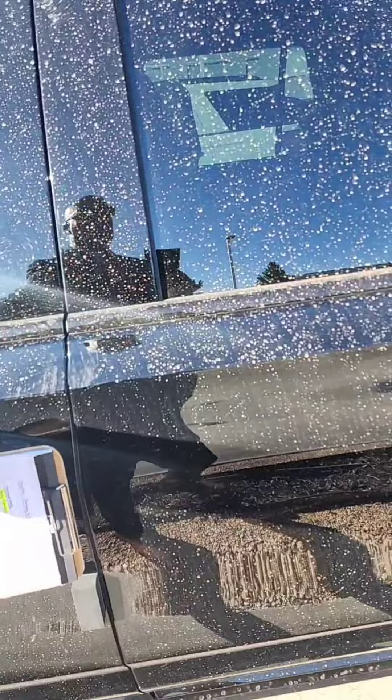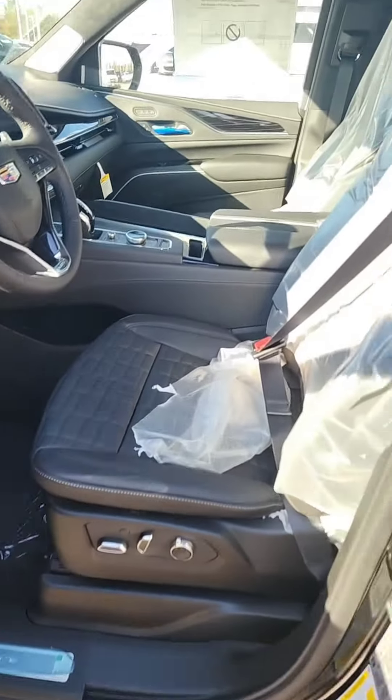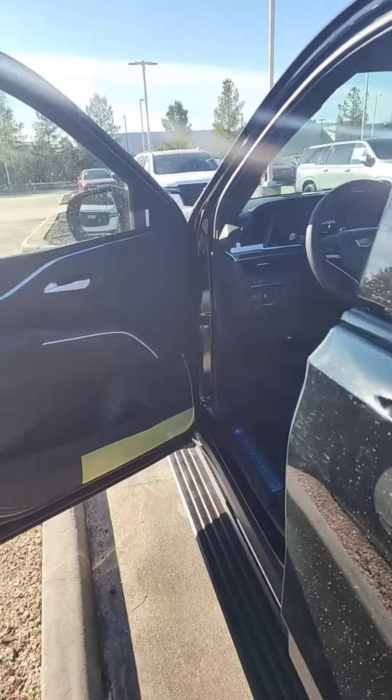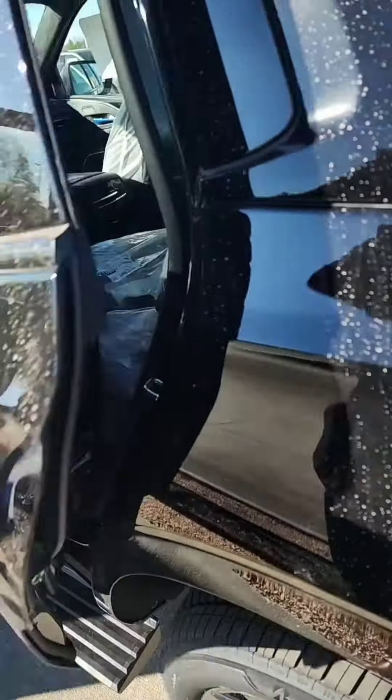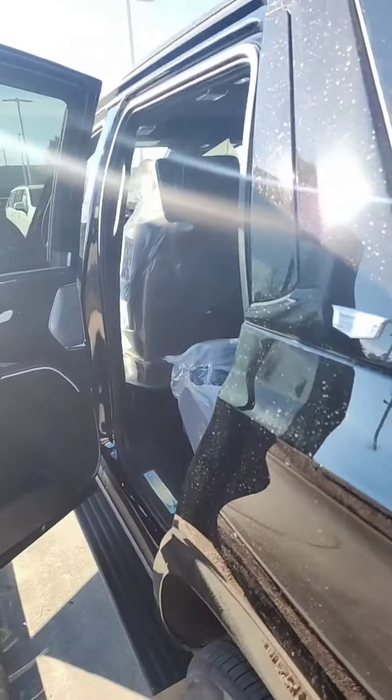So this is the Escalade V-Series. It's got the black interior, all platinum. What you're going to be accustomed to — Super Cruise, rear view camera mirror, all of the features that you will be accustomed to driving the platinum.